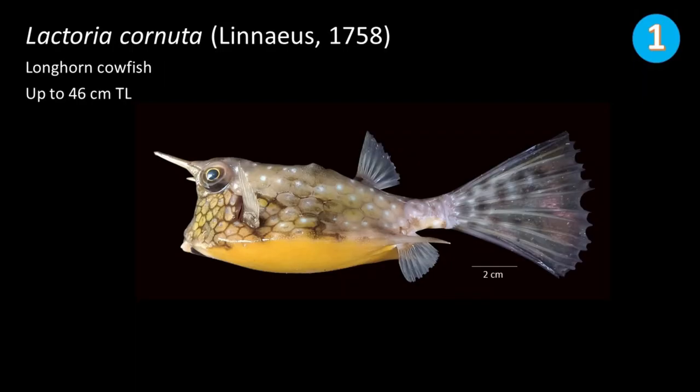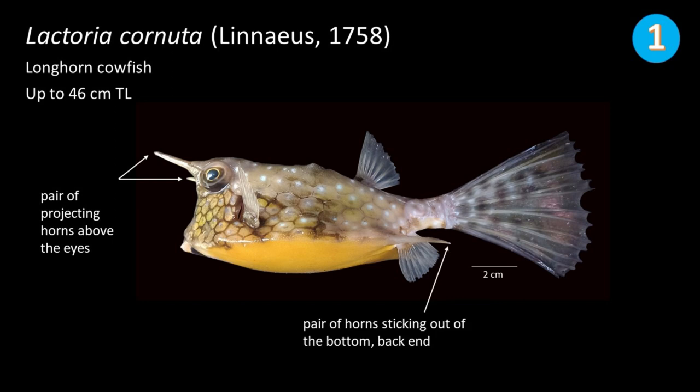Number 1: Lactoria cornuta, commonly called longhorn cowfish. This fish can grow up to 46 cm in total length. This species has a pair of projecting horns above the eyes and a pair of horns sticking out of the bottom back end. The caudal fin is long, nearly one-half to two-thirds of the carapace.